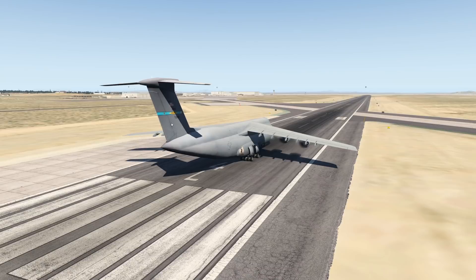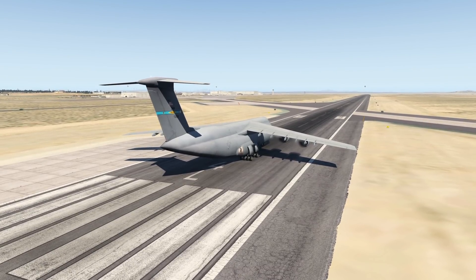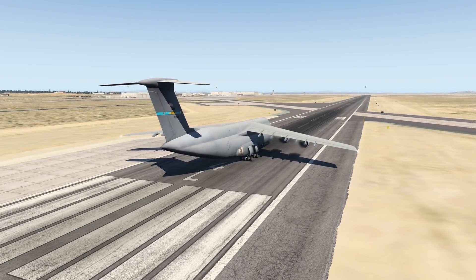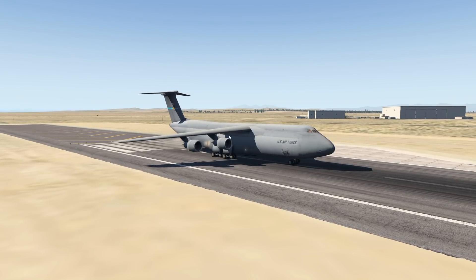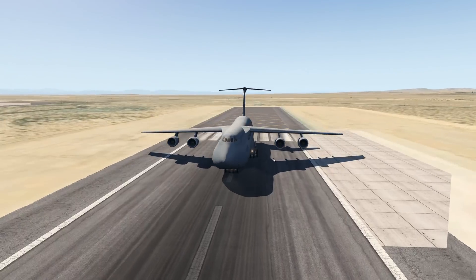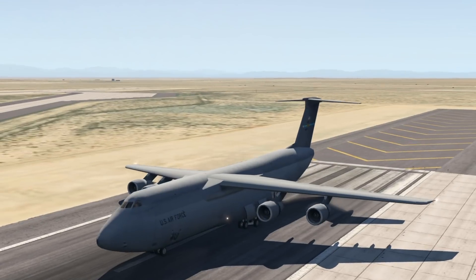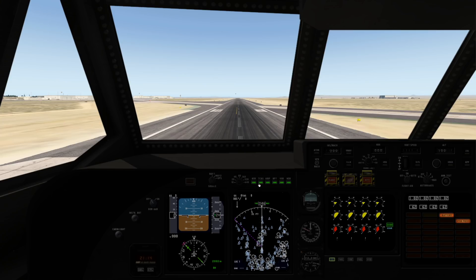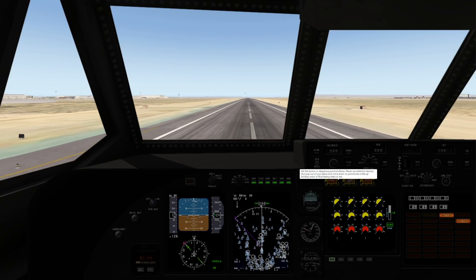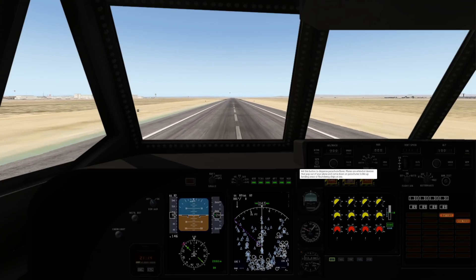Obviously, this is a military transport aircraft and a cargo aircraft. The manufacturer is Lockheed slash Lockheed Martin. Something that I immediately noticed was its unusual tail — we have a T-designed tail. You can see we only have a 2D cockpit instead of a 3D cockpit, because this is quite an older add-on plane.